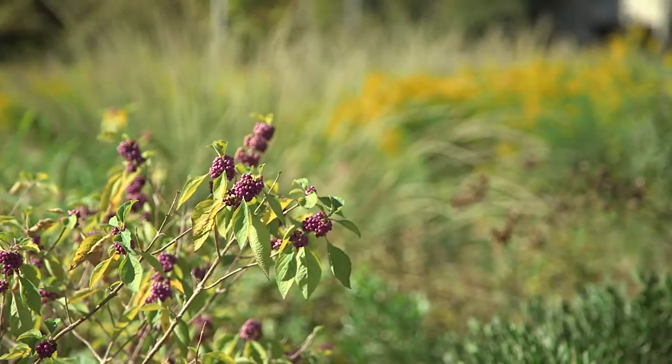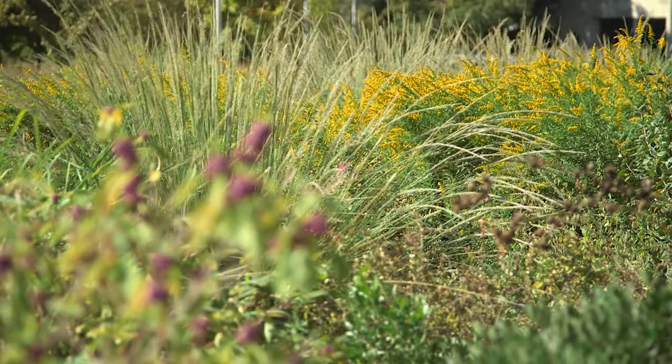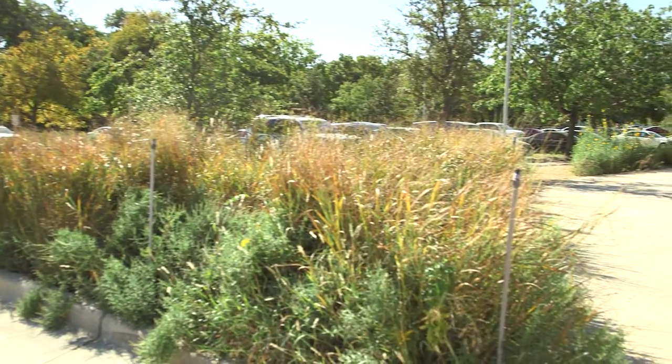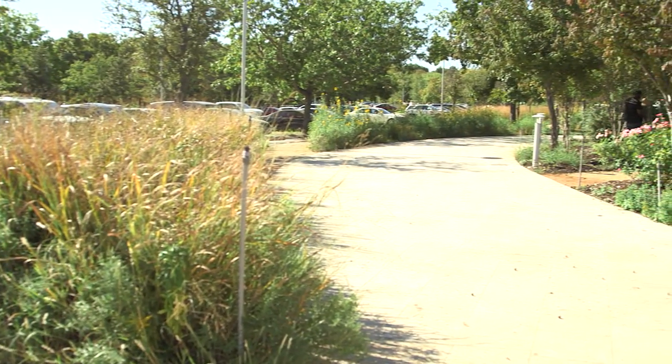We're going to have a fall nature walk led by one of our botanists out on the Britscape. You can also explore the grounds of BRIT — our pocket prairie, our pond, the geology wall. And we're right next to the botanical gardens, so you can explore BRIT and the botanic gardens at the same time.